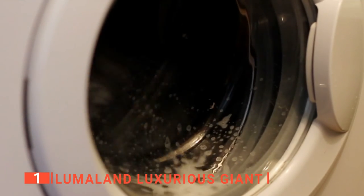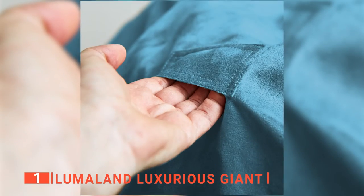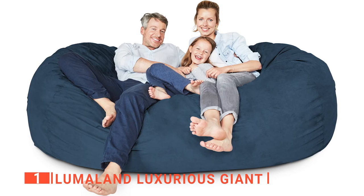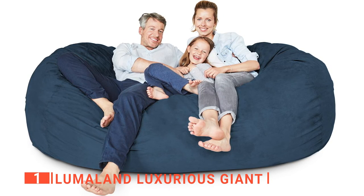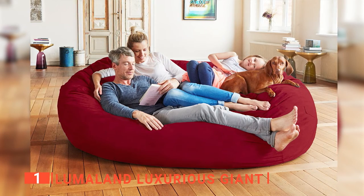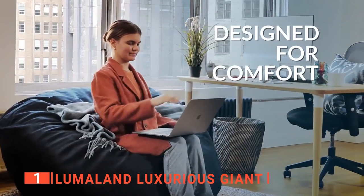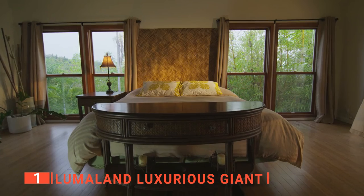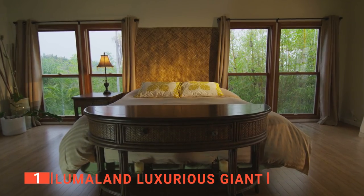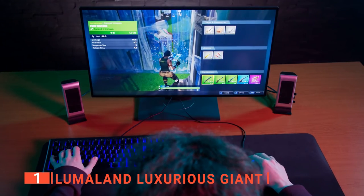The microsuede outer cover of this giant bean bag can be washed in the machine. The beige polyester inner cover means you can still use your foam-filled bean bag even when it's time to wash it. The inner cover of the bean bag is made of high-quality foam, not plastic, while the membrane foam seat molds to your body's shape and heat, making you feel completely at ease. Overall, this luxury lounger is a great addition to any basement, family room, dorm room, or bedroom. It can be used as a comfortable place to study, a gaming chair, or an extra bed for guests.